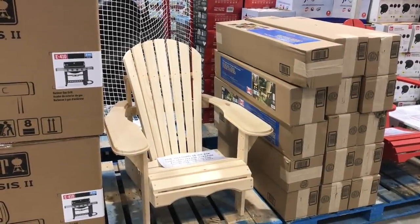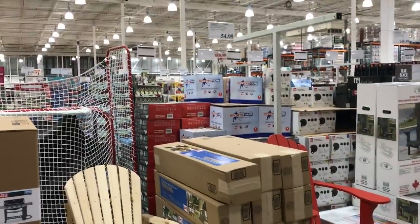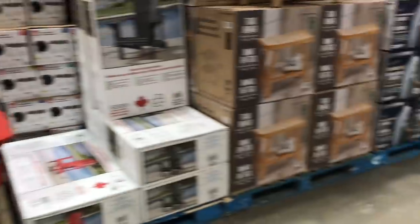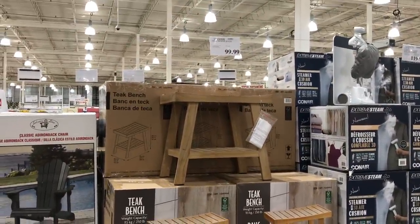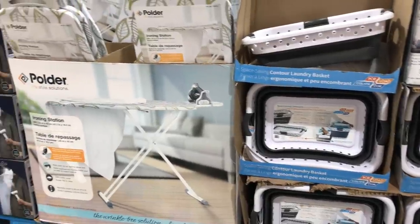These patio chairs are going to sell very fast. There are two options — a neutral and a pine-colored wood, and then there's the red one here. I keep hoping to see this teak little bench go on sale, but it hasn't dropped at all.